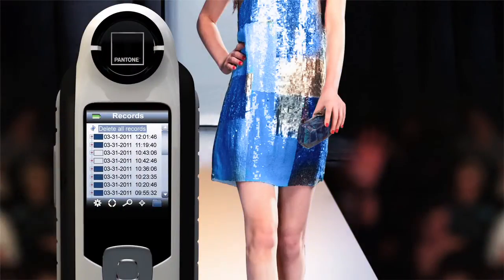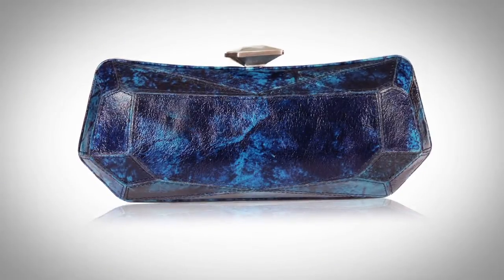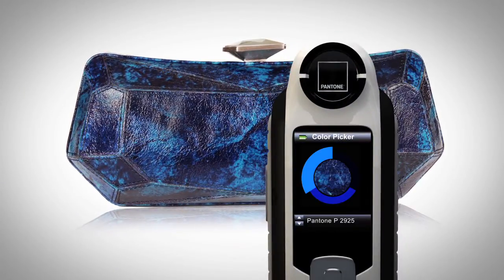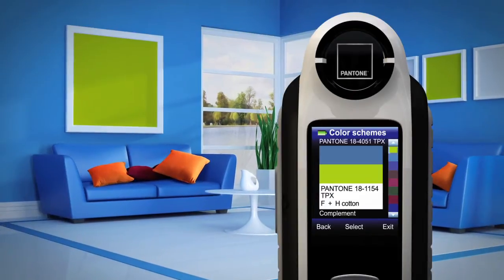Capture can store up to 100 motivating ideas and colors. Inspiration can be found anywhere, even on patterned surfaces. One click can save your vision. Capture even recommends color schemes and harmonies, igniting the possibilities.